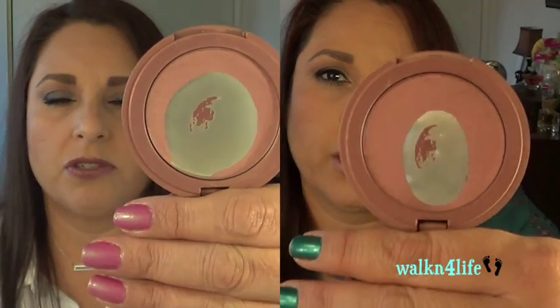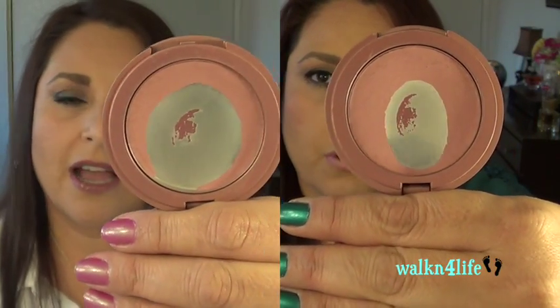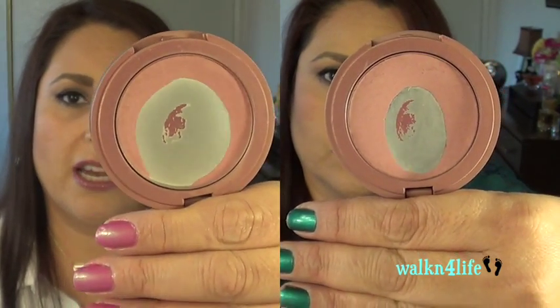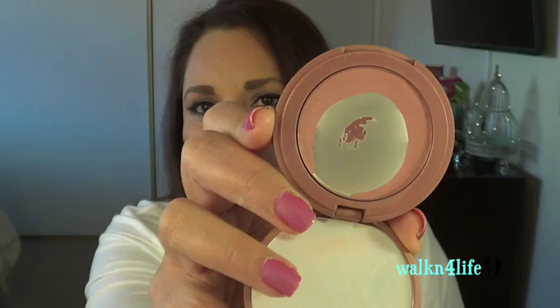My blush — this is the only blush I had, which was the Tarte Amazonian Clay blush in Exposed. I use this every single day; I really don't use any other blush right now. I have purchased a good number of blushes that I need to get through, but I just really love this one. I'm going to give it a rest for a little bit and start picking up some other blushes.